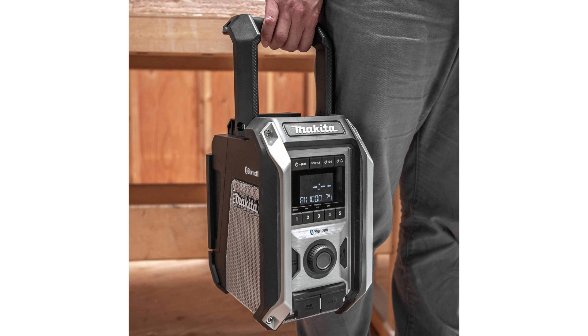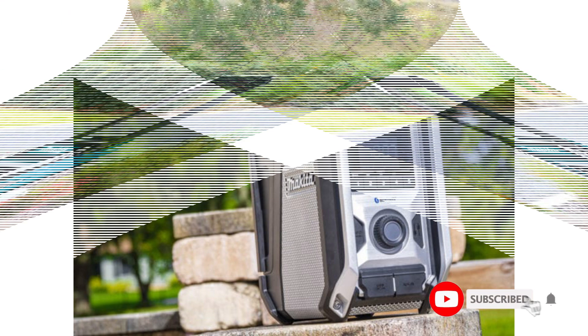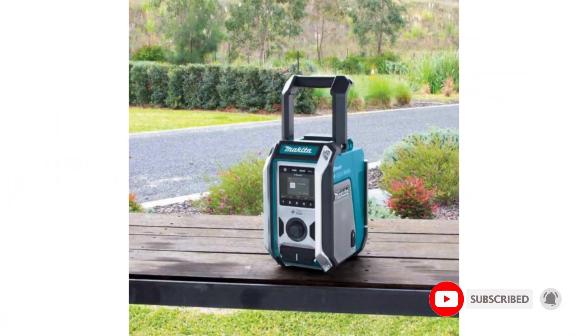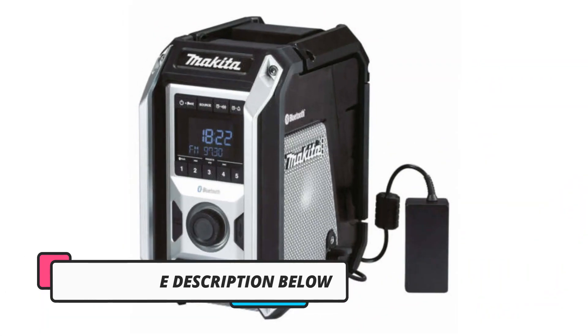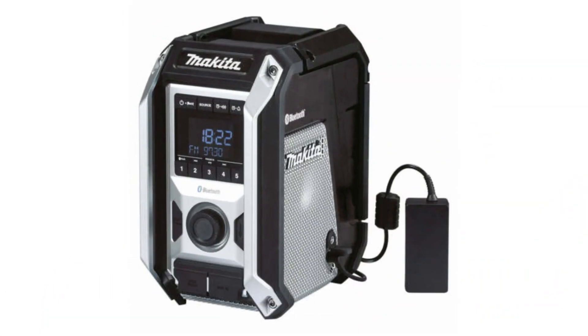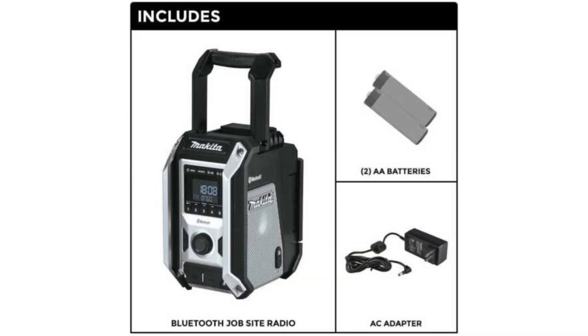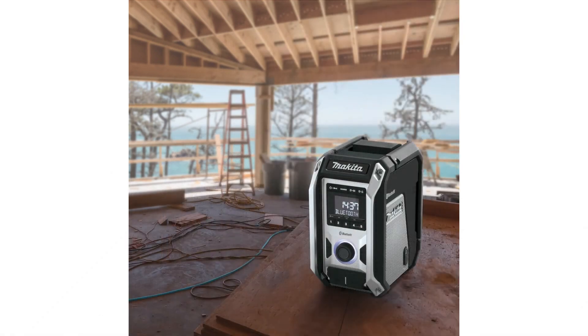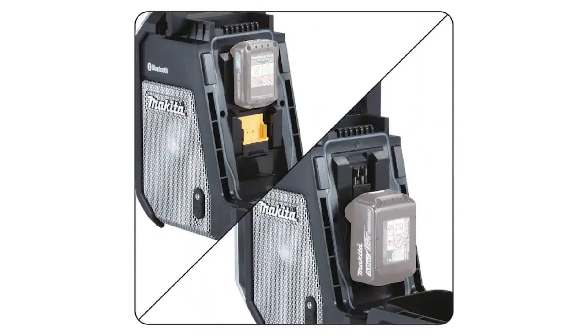One row includes station presets, and the other enables power, source, and alarm controls. Also on the front panel is a large rubber knob, as well as a 5V USB port for charging and an auxiliary jack. Overall, we found the Makita XRM09B to be the most attractive job site radio in our review. The audio has a very capable volume upper end that remains clear across the volume range, and Makita added a large powerful subwoofer since the last model to improve performance in noisy environments.